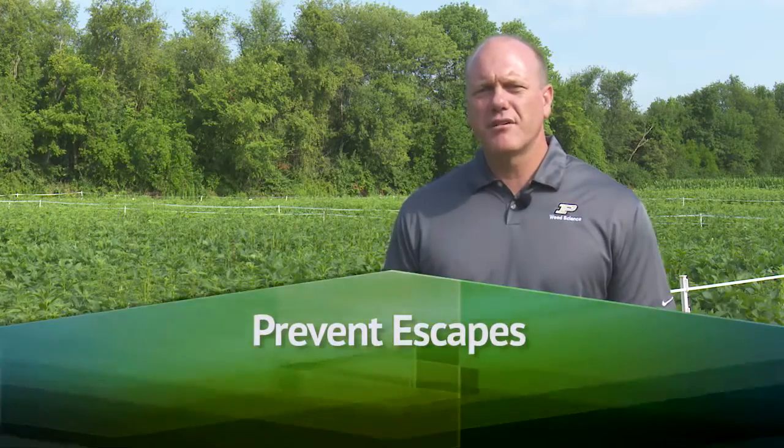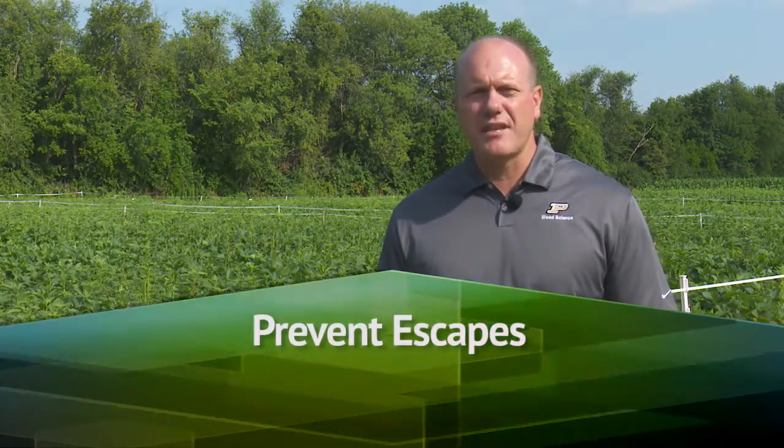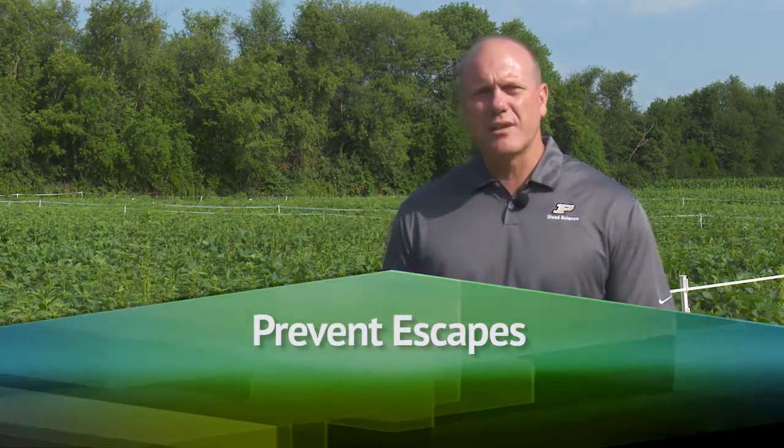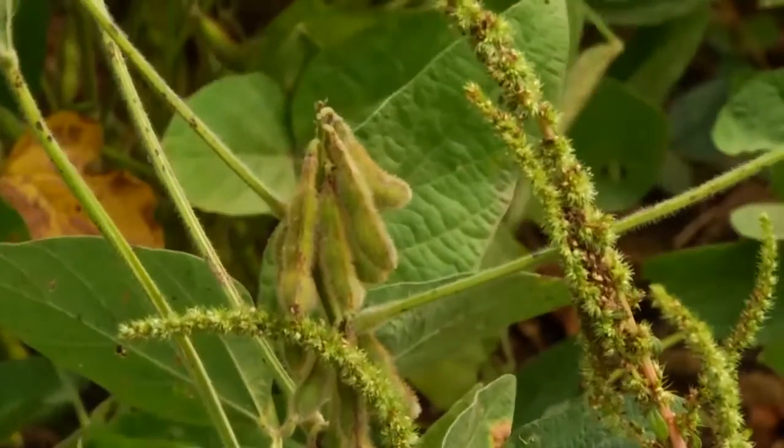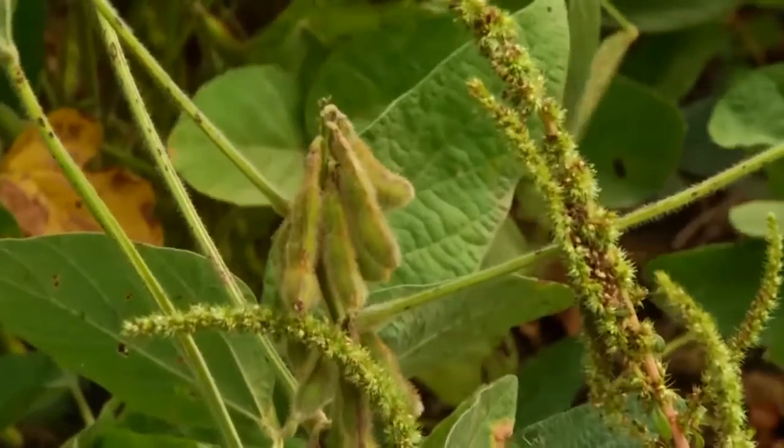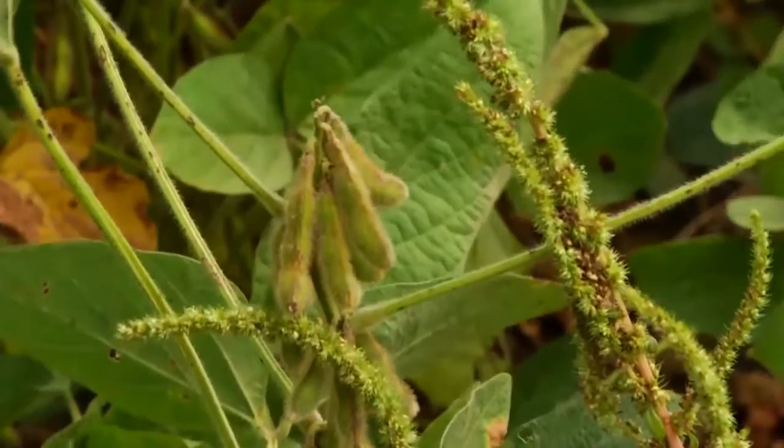If we catch the weeds early, we have a chance that there might be another useful herbicide to integrate into the program. Or if we know we have a challenged herbicide, we can overlap another residual herbicide on top to prevent further escapes. If you have weeds survive your herbicide application and you believe they are herbicide resistant — pull them.